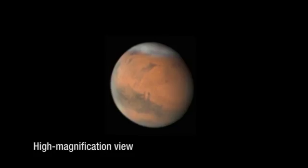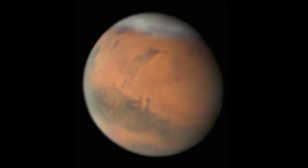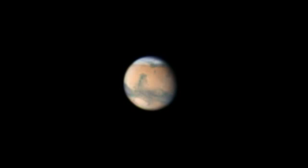What's up for December? This is the best month to look at Mars, because Mars is going to be closest to Earth. I'm Jane Houston Jones at NASA's Jet Propulsion Laboratory in Pasadena, California.